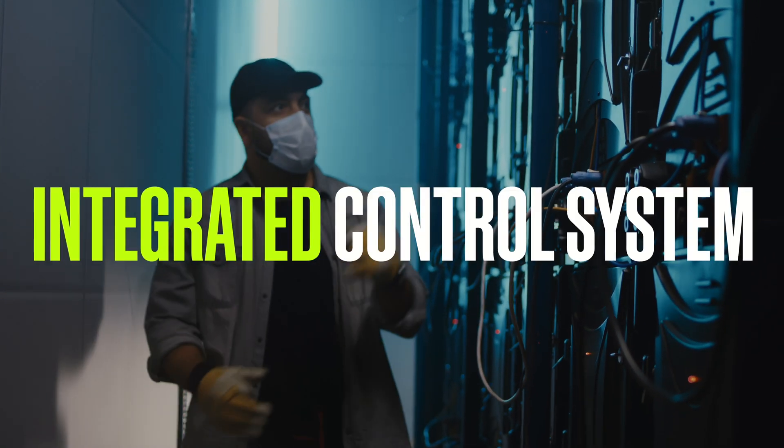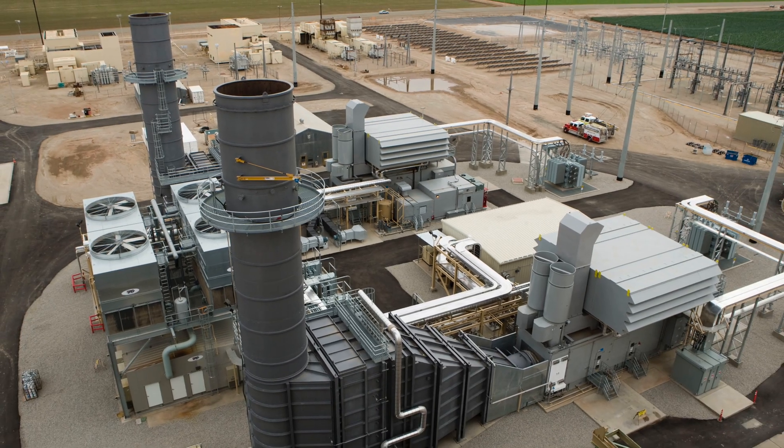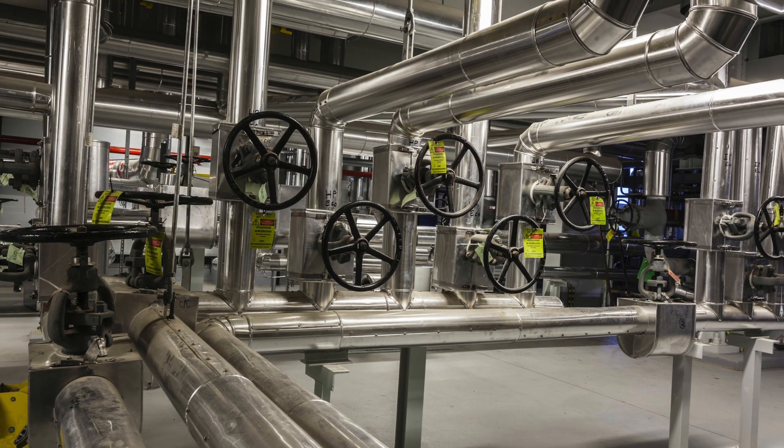Our Mark 6E distributed control system provides high levels of plant automation with an integrated control system across your entire plant, including the powertrain equipment, electrical and mechanical distribution, processes, and BOP.